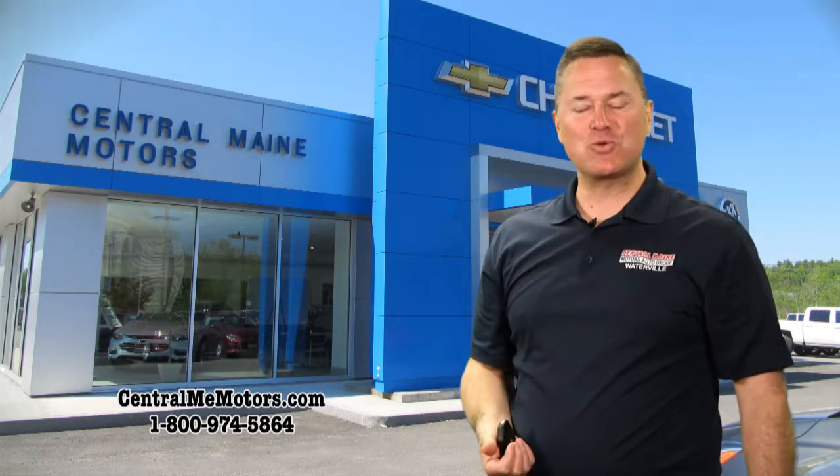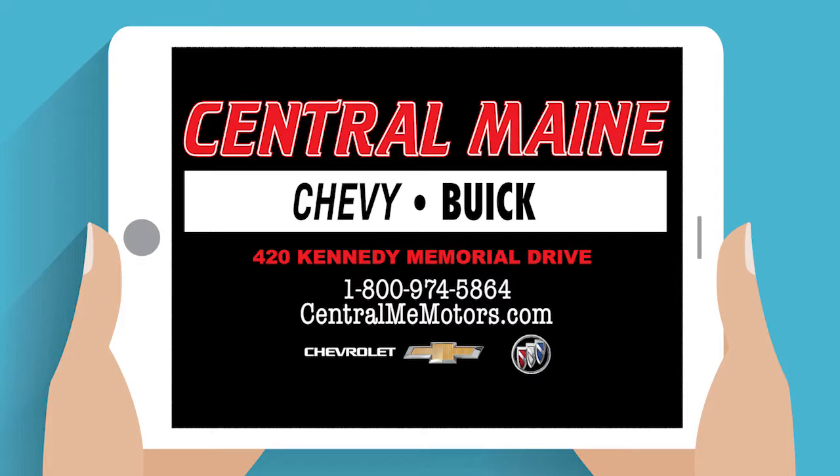So come get your keys at the place with no dock fees — Central Main Chevrolet Buick in Waterville, where cars and trucks always cost you less.